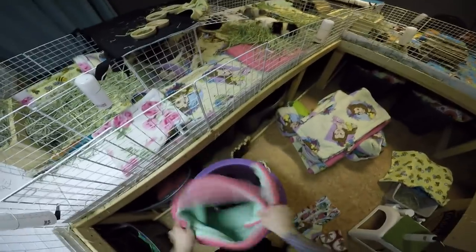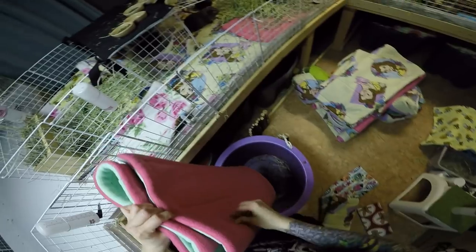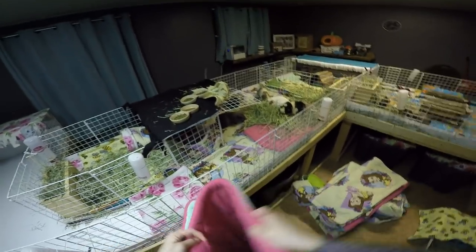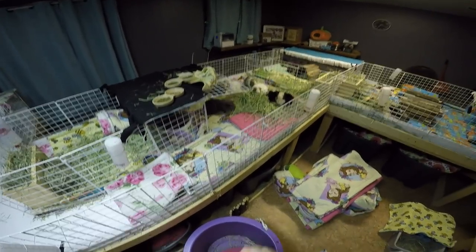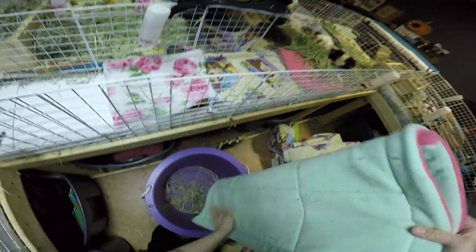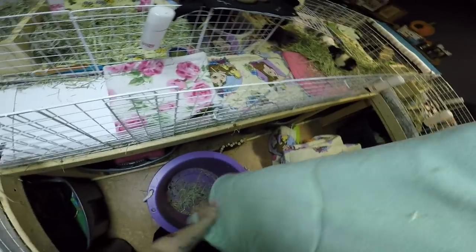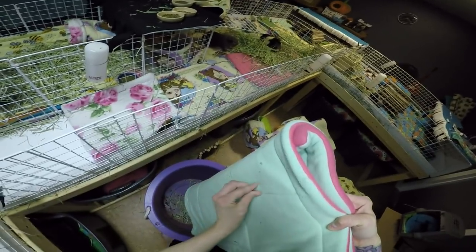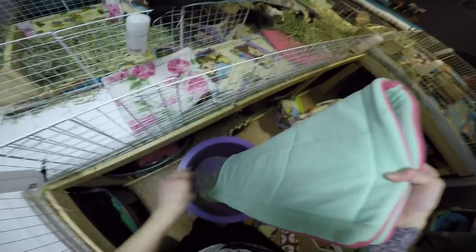My next pig that got a bladder stone was Butterscotch. She started out with three that weren't too big, so we were working on seeing if they would pass. But the next x-ray showed the three stones had formed into one bigger one. It still wasn't big enough that she couldn't pass it, so we waited it out again. Then all of a sudden she just started going right downhill. I had to send her for surgery — she made it through surgery, but she passed away in her recovery. Man, did it suck.